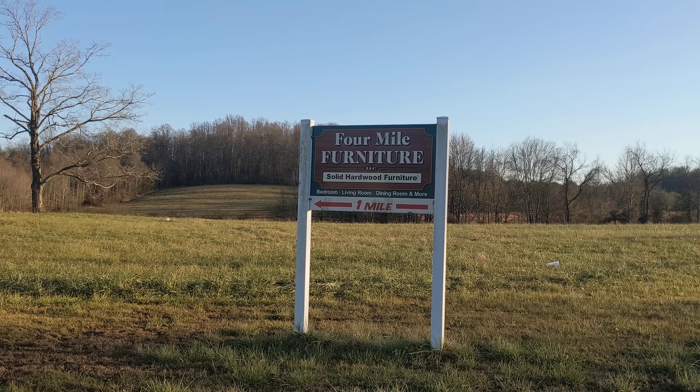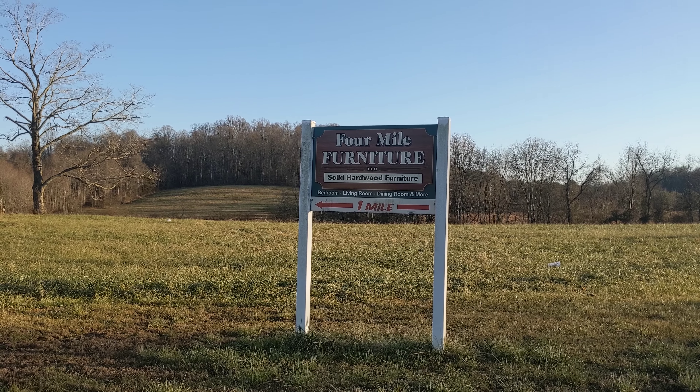We've got a furniture shop up ahead here. This is the community of Oak Hill, Ohio in Jackson County. I lose track of where I am — been through so many counties.